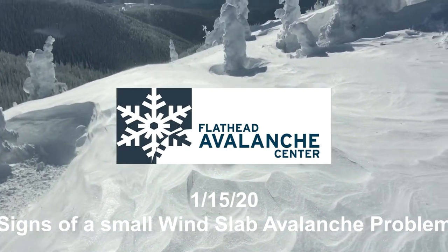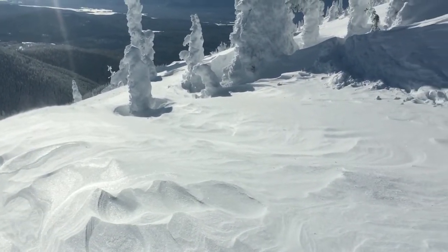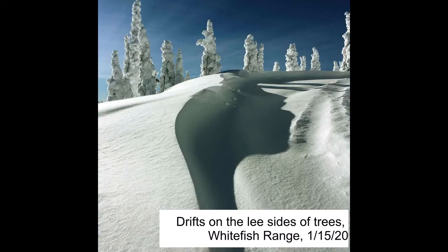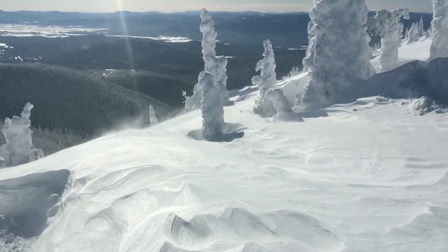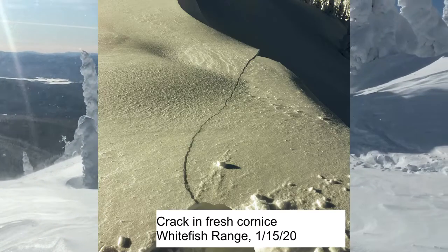Today on the Whitefish Range, we saw the classic signs of a wind slab avalanche problem, though on this terrain the hazard was small. Among the signs: drifts on the lee sides of trees, scalloped snow surfaces, blowing snow, and fresh cornices.